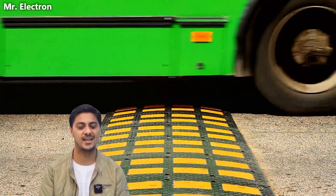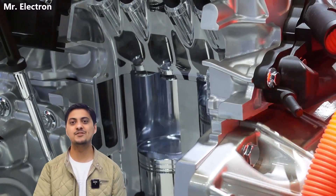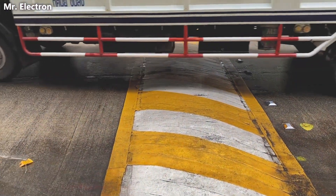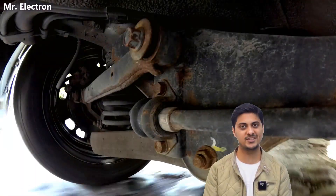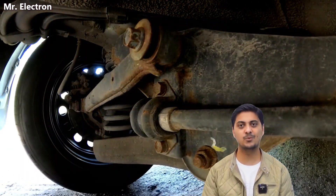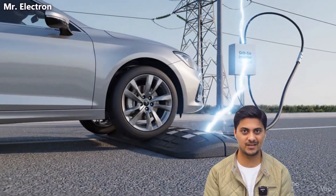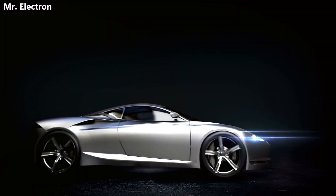Imagine if every single time a vehicle drives over a speed breaker, electricity gets generated — not from the engine, not from any extra fuel, just from the natural motion of the car being compressed and then pushed back up. Thousands of vehicles cross speed breakers every single day on roads around the world, and right now all of that energy just disappears as heat in your car's suspension system — completely wasted. But what if we could capture that exact energy and feed it directly into your home's electrical grid without changing anything about how vehicles work?